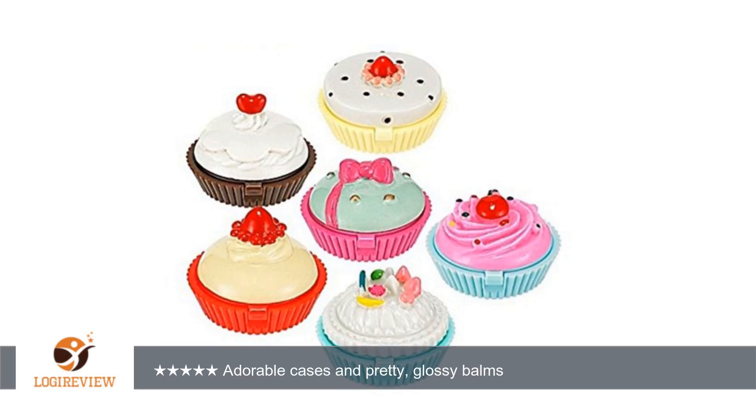A customer wrote: I didn't need lip balm, but these were so cute that I couldn't resist. And upon receiving them, they are indeed as cute as they look in the photos. Each cupcake or tart has a hinged snapshot lid which opens to reveal a fairly shallow pan of glossy balm.